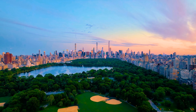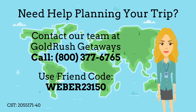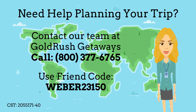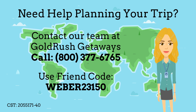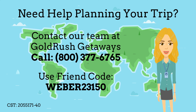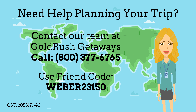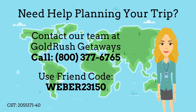While planning your trip, be sure to ask your travel agent about the different events happening during each season. Travel agents provide unrivaled expertise and insider knowledge to craft your personalized itinerary, saving you time and hassle. They also grant you access to exclusive deals and handle complex travel logistics, ensuring a stress-free and enhanced travel experience. To speak to an agent, call Goldrush Getaways and be sure to use friend code WEBER23150.